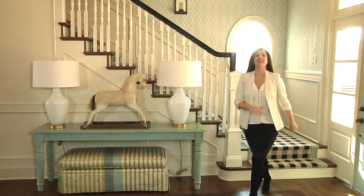Hi, I'm Toby Fairley, and even if you live in the city, you can bring a little country into your home with these great tips for farmhouse style.